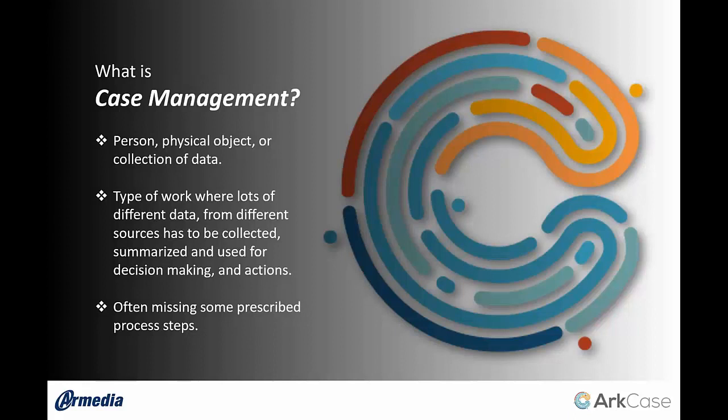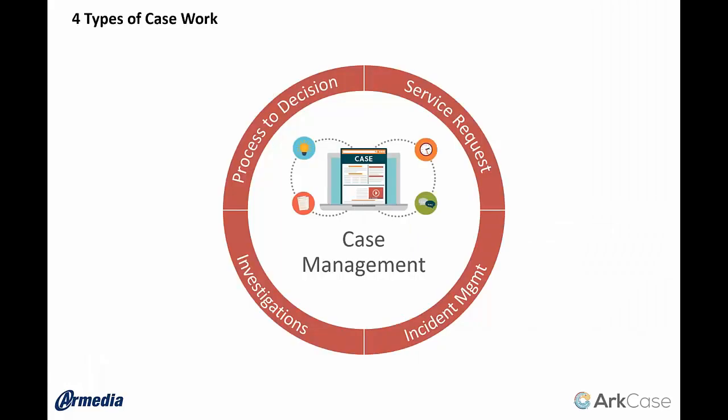When we think about case management, it's important to know how we define it. Case management to us is an intersection of a CRM system, a records management system, and a BPM process system. Lots of different objects — a person object, a document, a data point — managed within a centralized application. If you divide case management into different types you'd probably derive four: process to decision (which constitutes FOIA or public records), service request, incident management, and investigations.